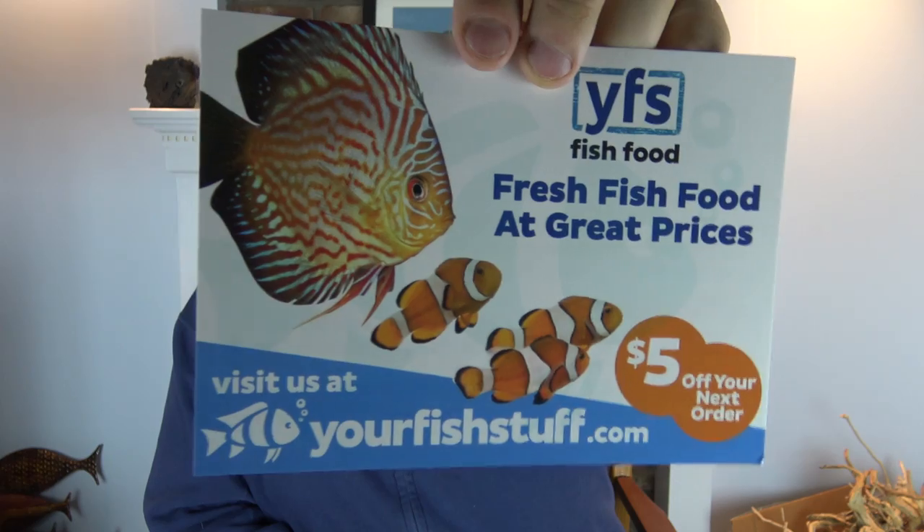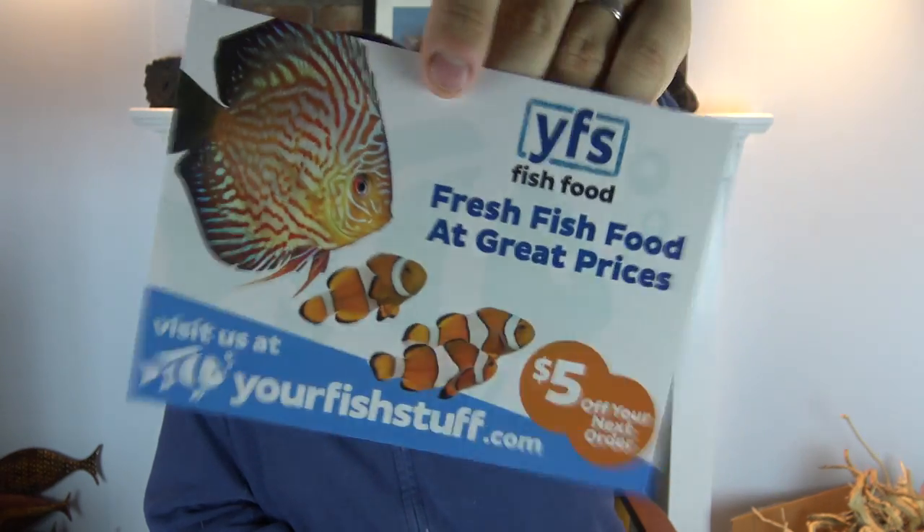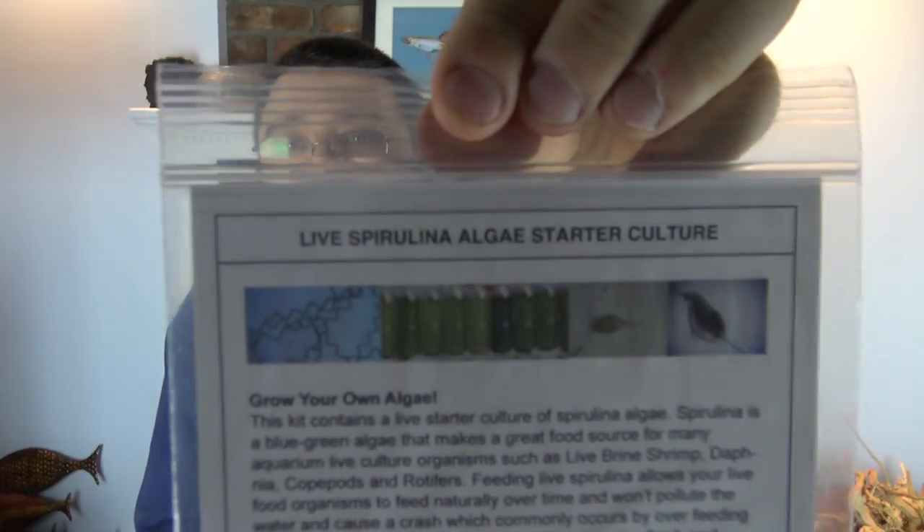First up we have a brochure from Your Fish Stuff — you can get five dollars off your next order. Always a good thing, always in need of fish food.